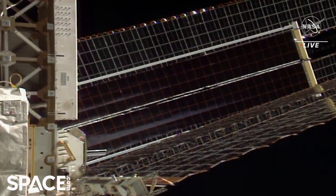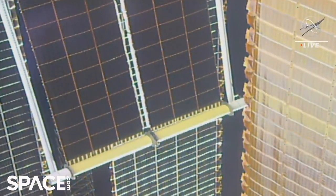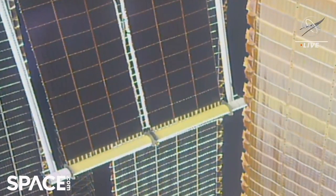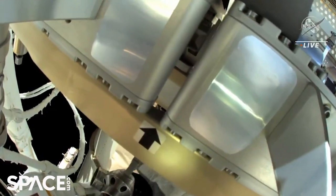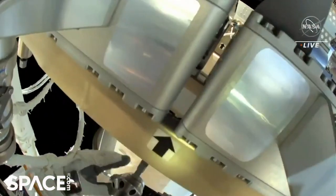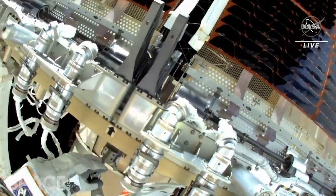Thomas Pesquet will now use a pistol grip tool to release two tensioning bolts that will provide full tensioning for the newly deployed blanket. At that point, the crew will begin cleanup work. Everything went exceedingly well with the installation and deployment of this second ISS solar array.